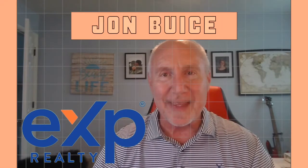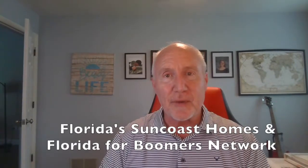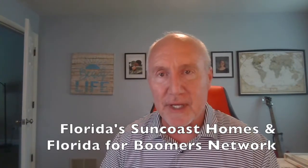Hi friends, it's John Bice with EXP Real Estate, Florida's Suncoast Homes, and the Florida for Boomers Network.